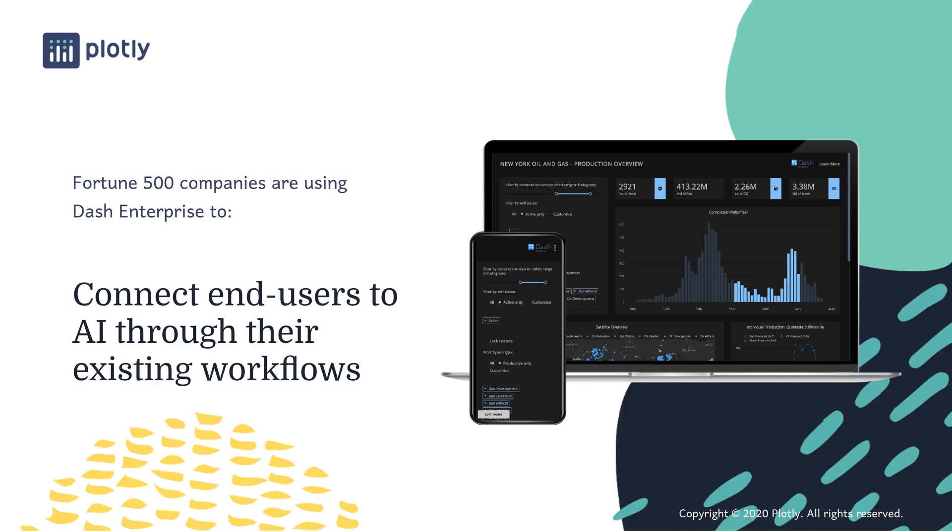Dash applications connect end users to AI through their existing workflows. Dash Enterprise apps are pixel-perfect on desktop and mobile. They can alert users when attention is required or actions need to be taken, rather than just assuming busy users will remember to check in on them every day. And they can produce print-ready PDFs on demand. Before Dash, it was a struggle for data scientists to get their work into the hands of end users. With Dash, they can easily and rapidly build beautiful and intuitive web applications that can be consumed by anyone with a web browser or a phone. And by putting apps into the hands of end users, they're having a big impact and allowing their organizations to get the most out of their data science investments.